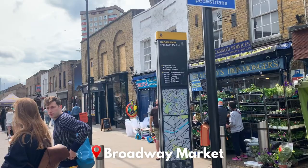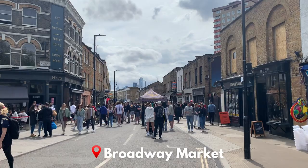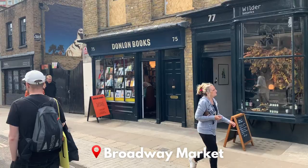Broadway Market is just south of London Fields. It's a really great street to walk down because it's got lots of independent shops, restaurants and galleries, and you can do a bit of people watching.